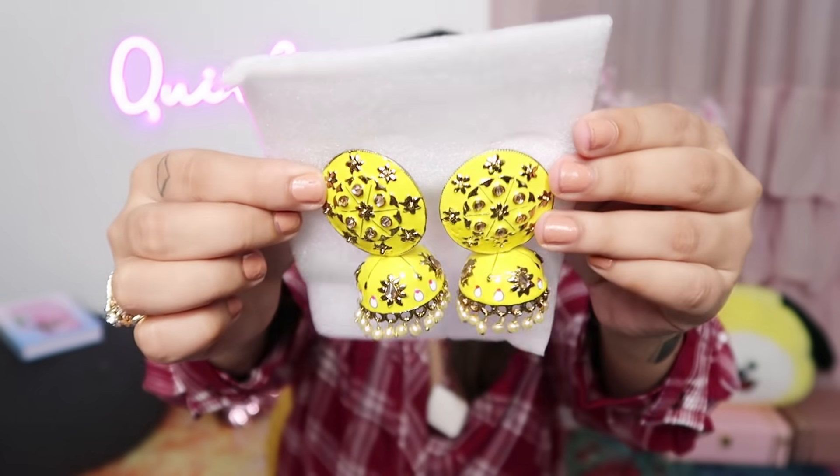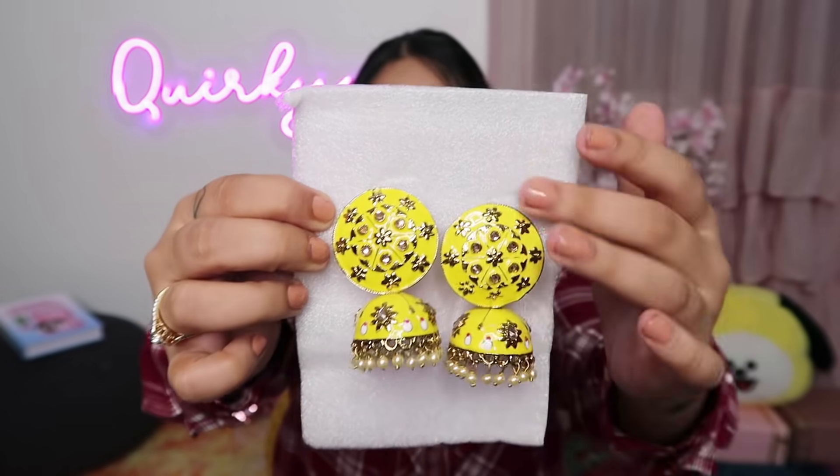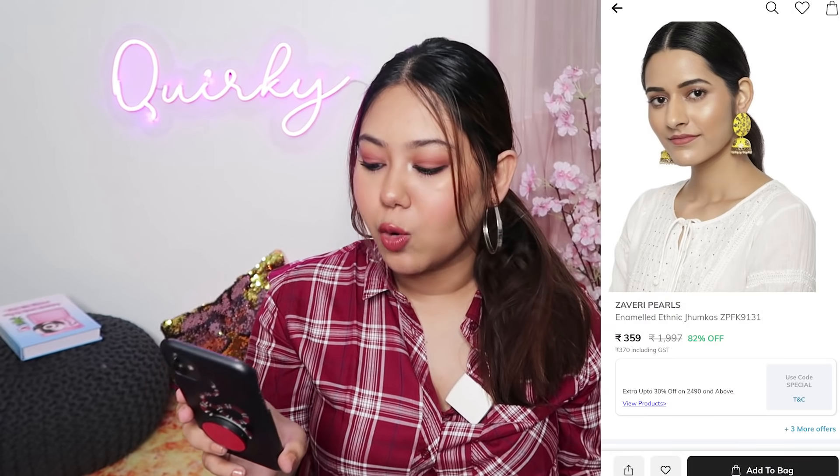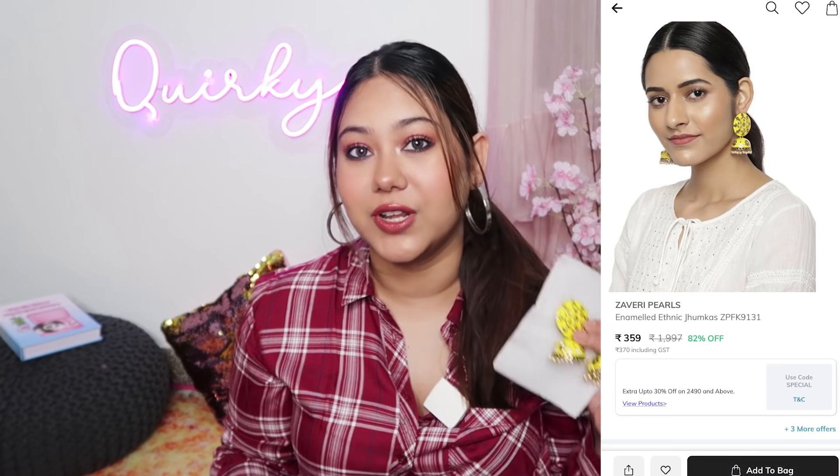The other earrings I got are also from Zaveri Pearls. I like the brand's quality and colors. These are yellow jhumkis — my favorite kind of yellow and gold design with pearls. Again, the gold color is a little dusty gold, not typical gold. The original price is Rs. 199 but with 82% off I got it for Rs. 359. And at Rs. 359 these are amazing yellow and golden pearl jhumkis. There is a small white design in it and some pink dots inside, so it's very intricate and good.